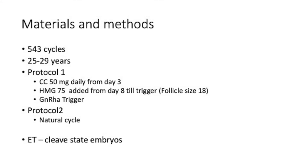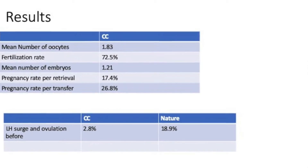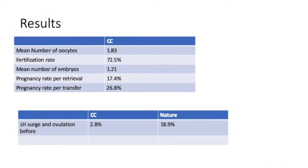Let's look at this study: 543 cycles, age group 25 to 29 years. Protocol 1 was 50 mg of Clomid from day 3 to trigger, with HMG from day 8 to trigger — no antagonist, and an analog trigger. Protocol 2 was a control using completely natural cycle IVF, with replacement of day 2 or day 3 cleavage-stage embryos. The mean number of oocytes was 1.83, fertilization rate 72.5%, mean number of embryos 1.21, pregnancy rate per retrieval 17.4%, and per transfer 26.8%.